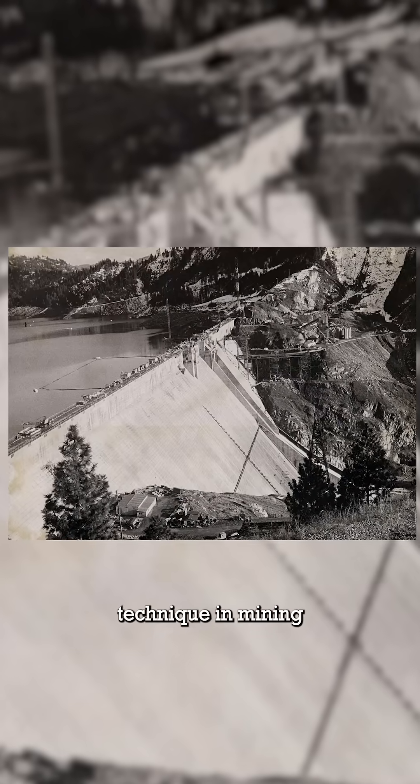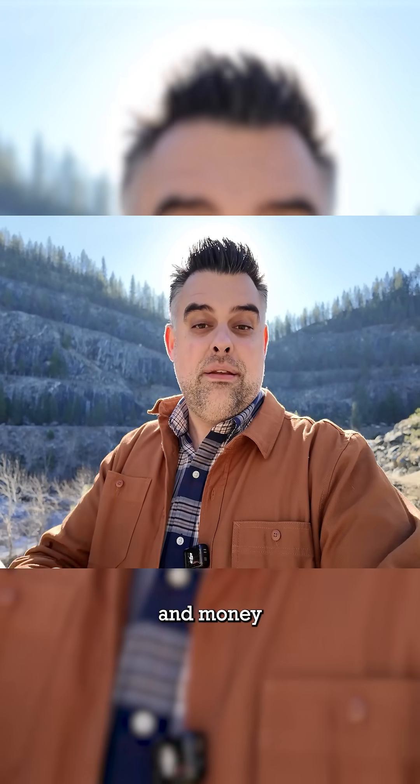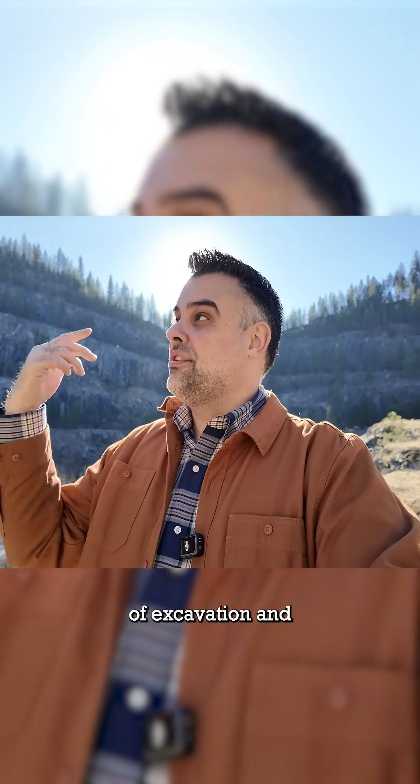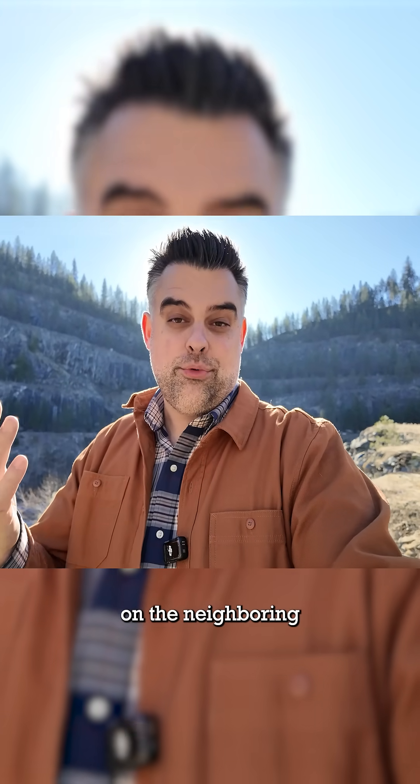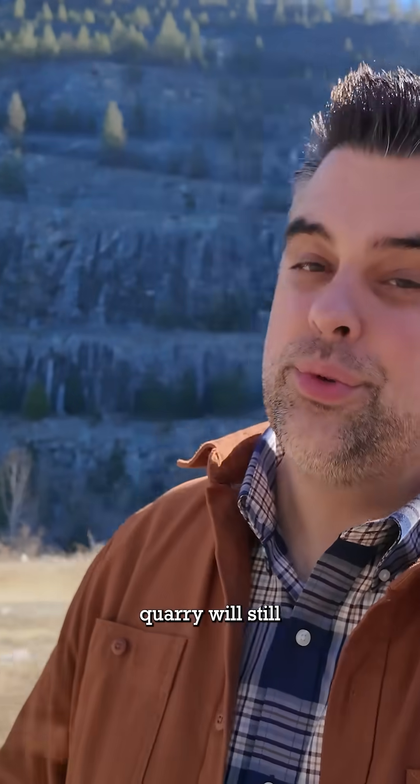This is one of the few times that this technique in mining was used on a dam construction site. The final result both saved time and money and minimized the amount of excavation scarring necessary on the neighboring hillsides. Makes me wonder if a thousand years from now that rock-crushing quarry will still be in existence.